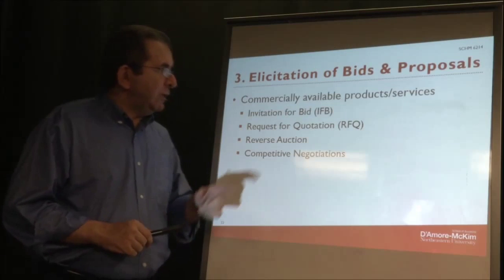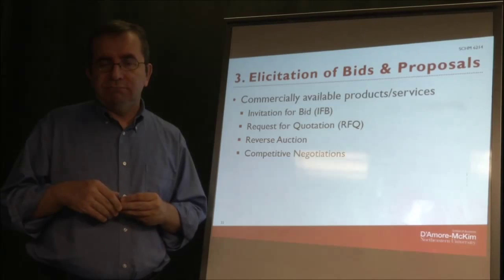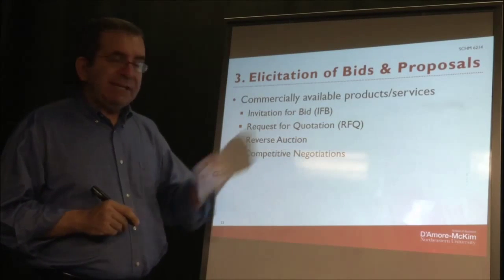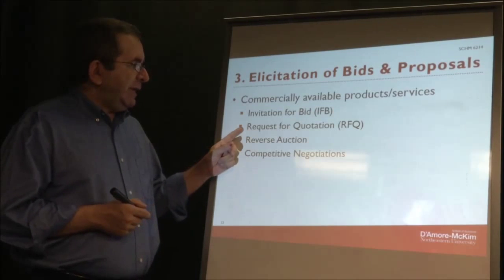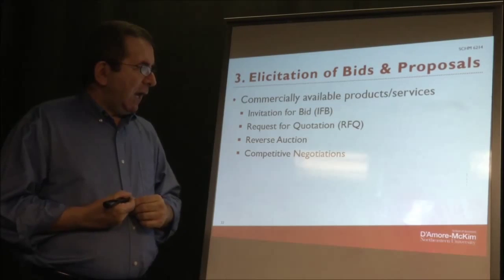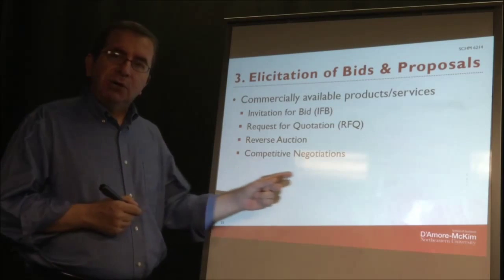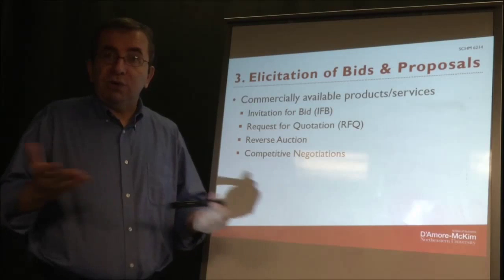For commercially available products, services, or technology, you can issue an Invitation for Bid (IFB), a Request for Quotation (RFQ), start a reverse auction, or conduct competitive negotiations.